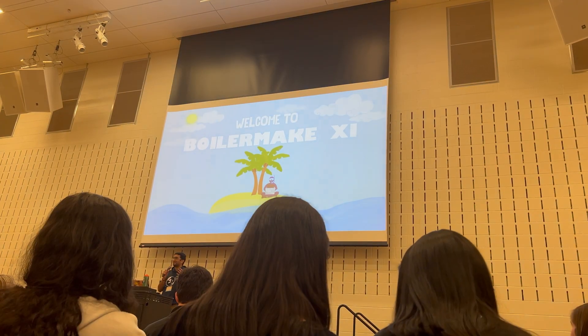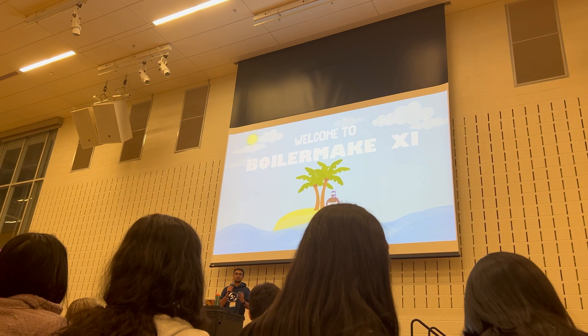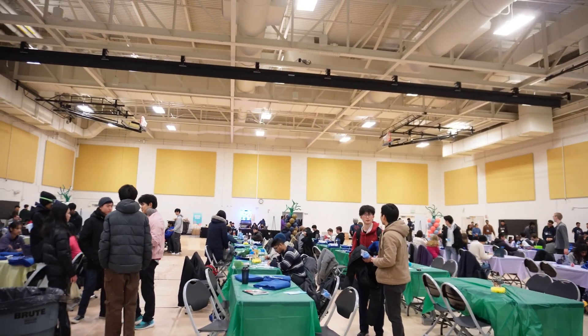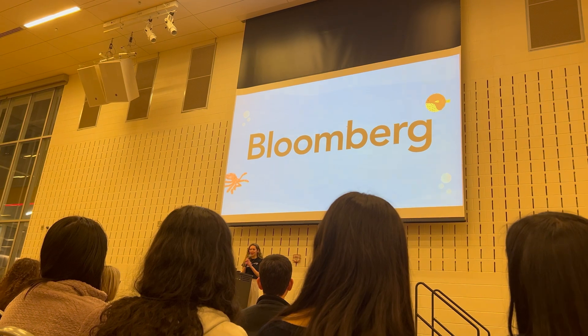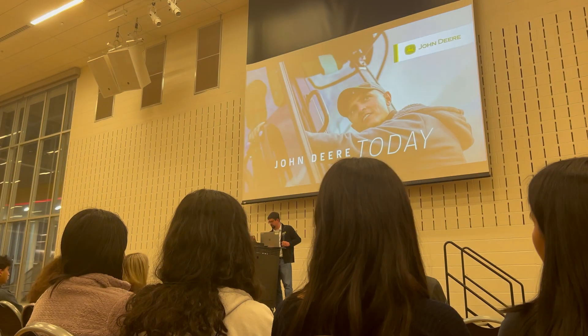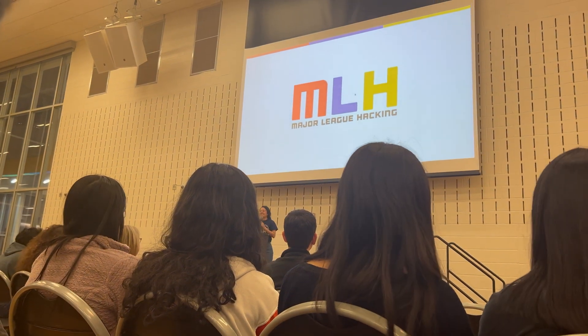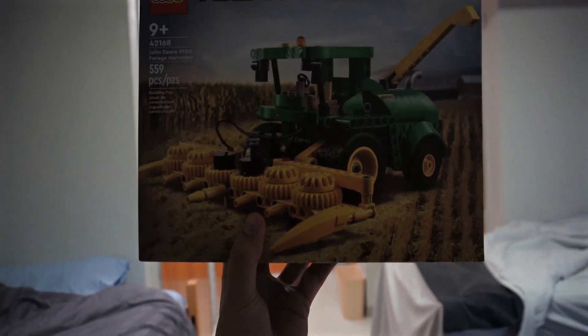The second hackathon was Boilermake. Boilermake is on a much larger scale — people from different colleges come, like from UI, IU, Chicago, and more. There are tons of sponsors with categories you can build a product for. My group made a farming simulator for John Deere and we actually won a Lego set — my first ever prize from a hackathon. It's still packaged, I haven't found time to build it yet.